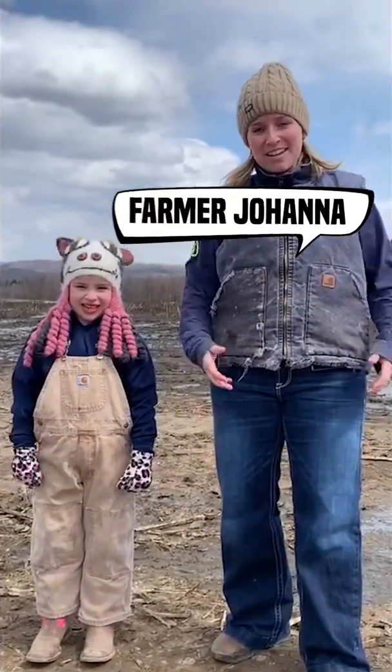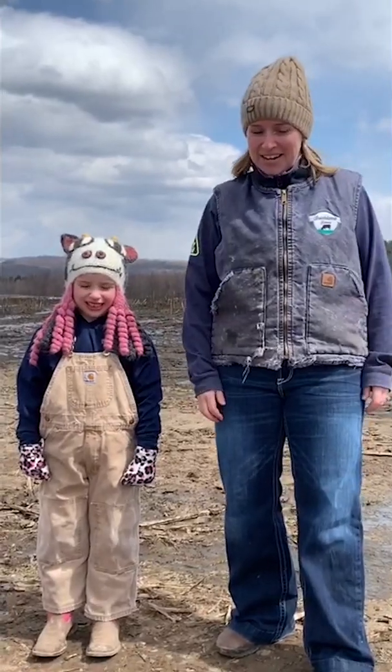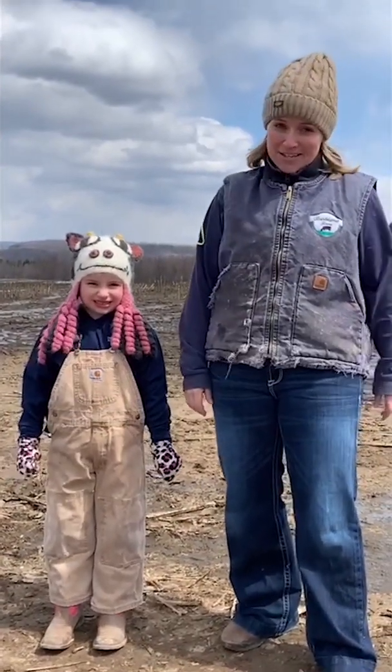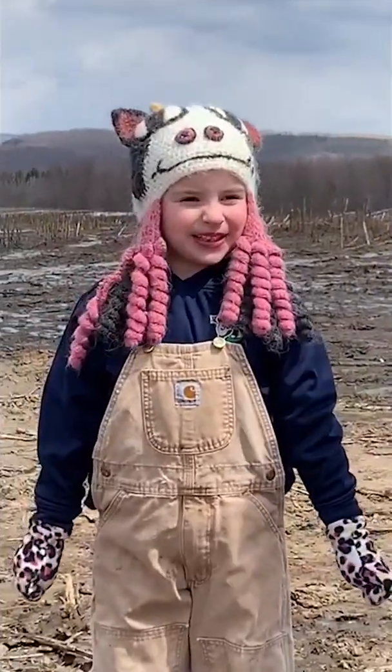Hi, my name is Johanna and welcome back to Barbland Dairy. Myself and Brinley today are going to talk to you about... Poop! Poop.